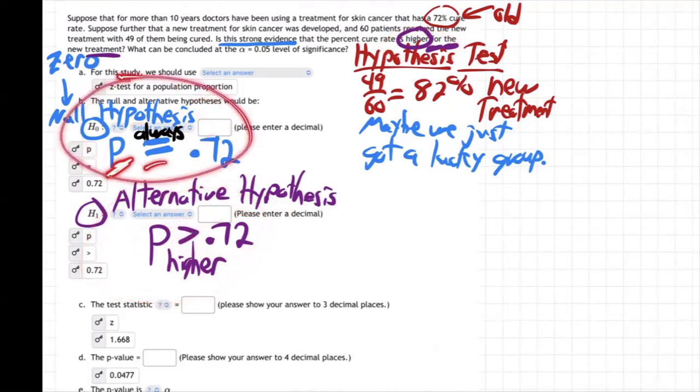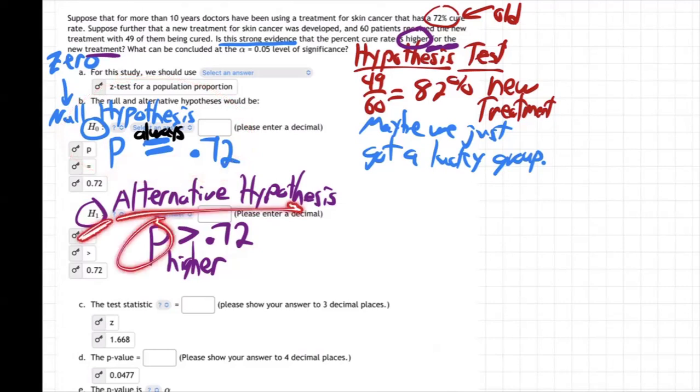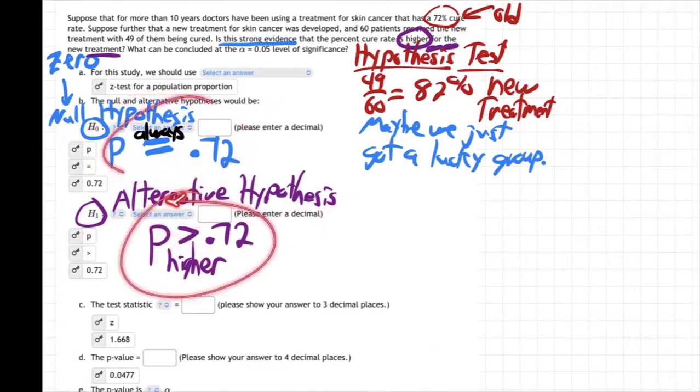So these two attorneys are arguing. HO — the null hypothesis — is saying the percentage for the new treatment is just equal to the old one, it's the same. And H1 — the alternative hypothesis — is saying no, the percentage cured for the new treatment is greater, higher than 0.72. So which one's right? Is it equal to the old one, or is it better? Basically, is the new one greater, or is it not better? That's what we're wondering.